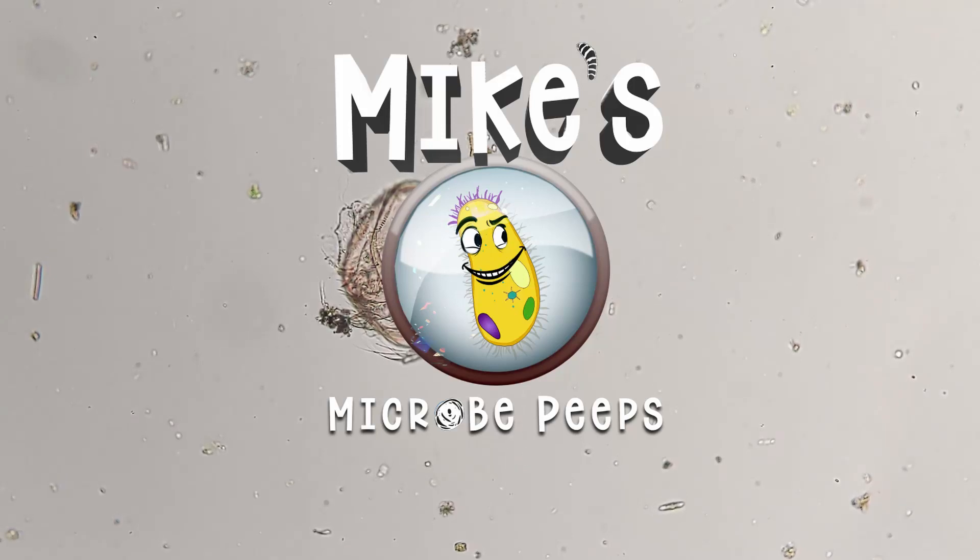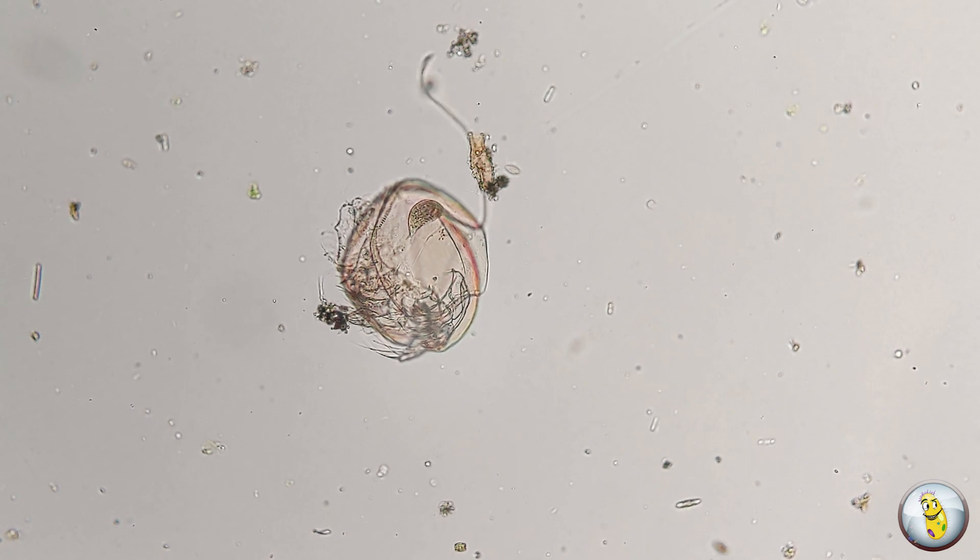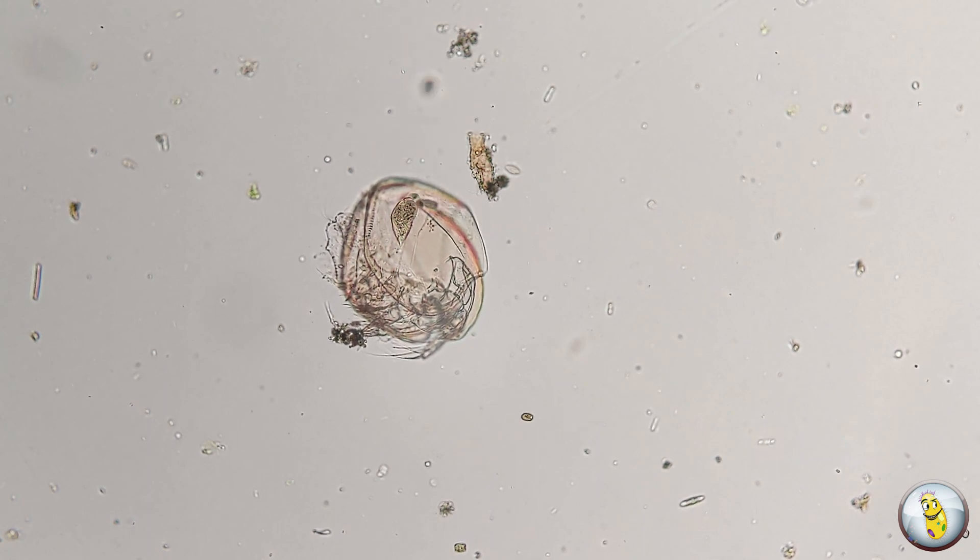Hello everybody. Welcome back to Mike's Microbe Peeps. Today we're going to be peeping at several vicious attacks that I have caught on camera.